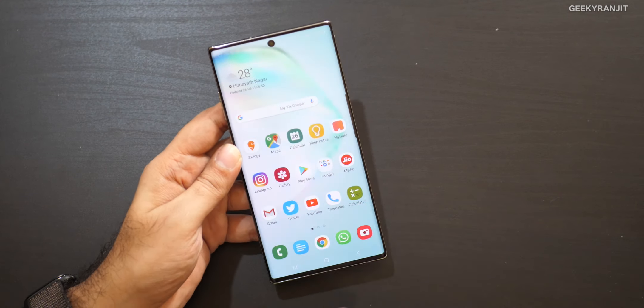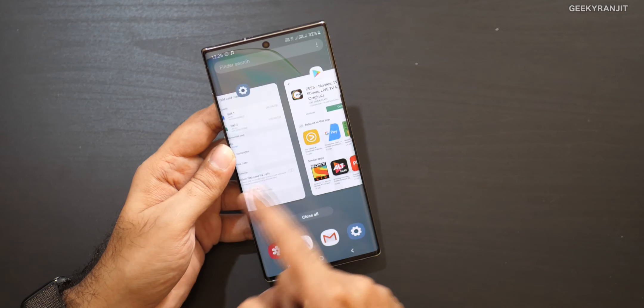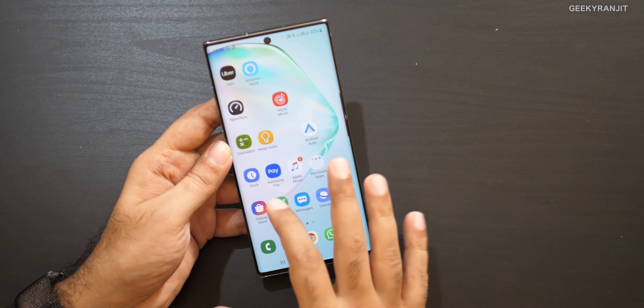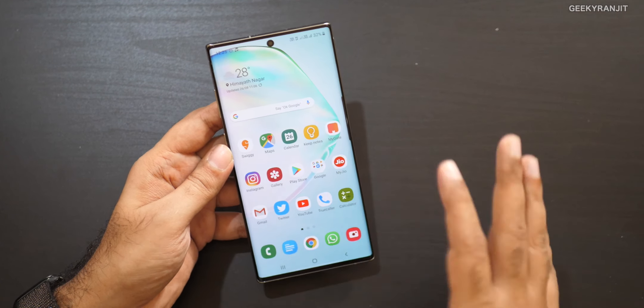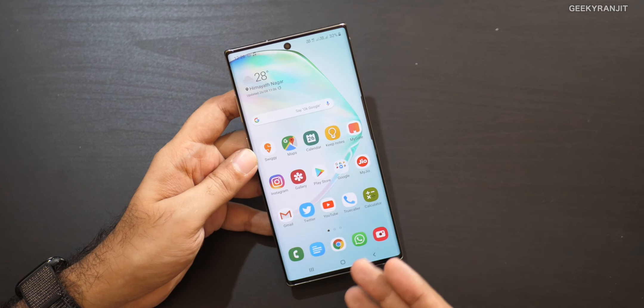Moving to performance, this comes with the new Exynos 9825 octa-core processor based on a 7 nanometer process. It handles everything fine — I haven't noticed any lag in general usage, it's really fast. As you can see, many apps are open and I don't have to worry because RAM management is really good. It has 12 gigabytes of RAM, which is a big thing on this phone. Honestly, you don't technically need 12GB of RAM, but you do have it.